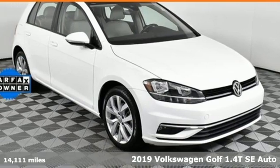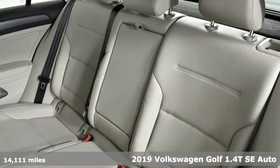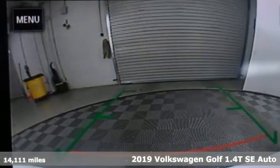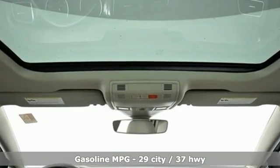Here's a 2019 Volkswagen Golf. German designed and engineered, the Golf goes out of its way to surround you with luxuries not usually found in a hatchback. And with features like these, every drive is a pleasure.